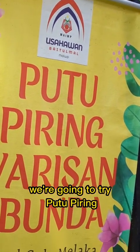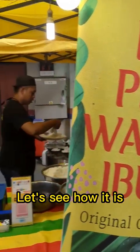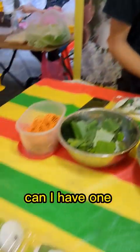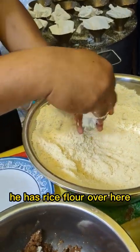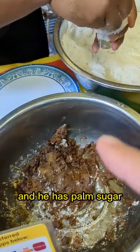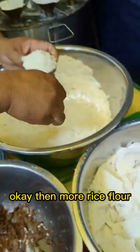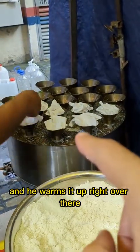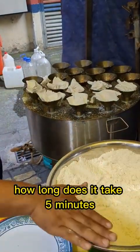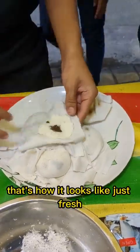The second choice of today, we're going to try putu pering. I've never seen this before. I heard it comes from Malacca, Malaysia. Let's see how it is. Can I have one putu pering? Can I see how you make it? So he has rice flour over here, then he has palm sugar, then more rice flour. And then he has this type of cotton thing, and he warms it up right over there. How long does it take? Five minutes to warm up. And then after you're finished, put up the cloth — that's how it looks like, just fresh.